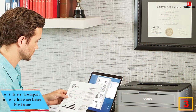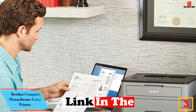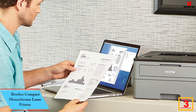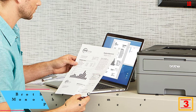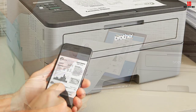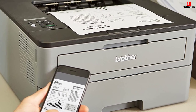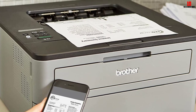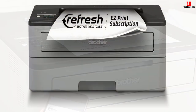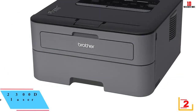At number 3, we have the Brother compact monochrome laser printer. This is a monochrome laser printer — that's it. There's no faxing, copying, or any of that fancy stuff, just printing lots of pages nice and fast. The printer is relatively compact, offers a 250-sheet paper capacity and 32 pages per minute print speed. This powerful little beast connects via USB or Wi-Fi, and you can print directly from your smartphone.